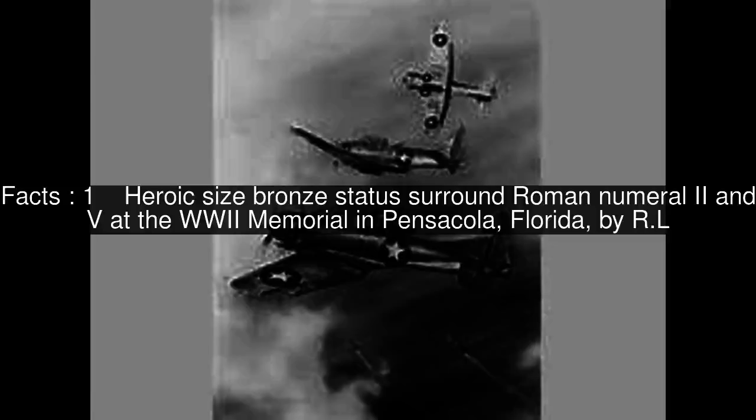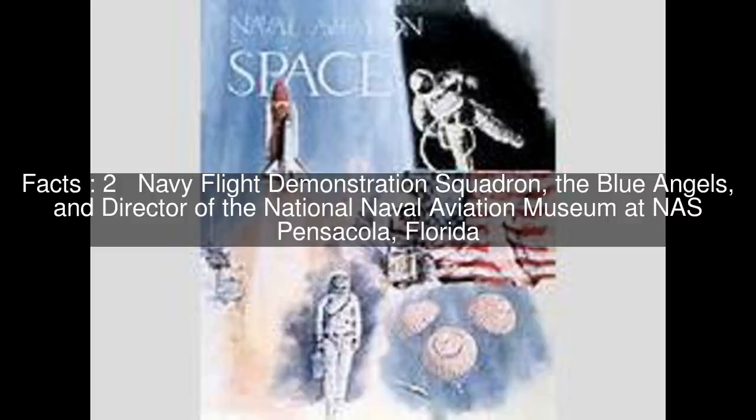Heroic-size bronze statues around Roman numerals II and V at the World War II Memorial in Pensacola, Florida, by R.L. Rasmussen, Navy Flight Demonstration Squadron, the Blue Angels, and Director of the National Naval Aviation Museum at NAS Pensacola, Florida.